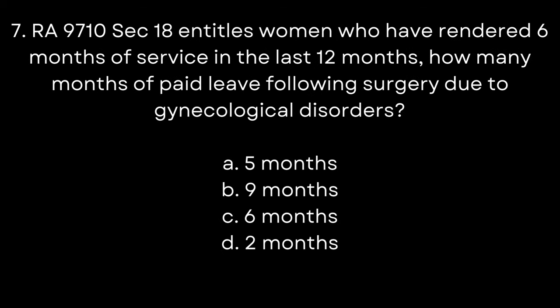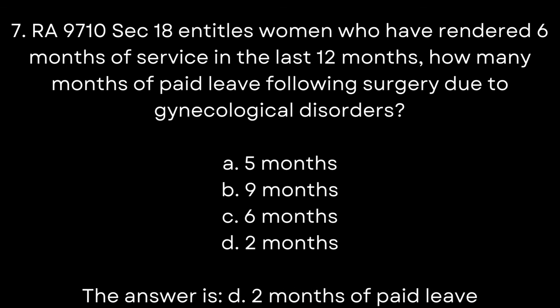7. RA 9710, Section 18, entitles women who have rendered 6 months of service in the last 12 months to how many months of paid leave following surgery due to gynecological disorders? A. 5 months. B. 9 months. C. 6 months. D. 2 months. The answer is D. 2 months of paid leave.